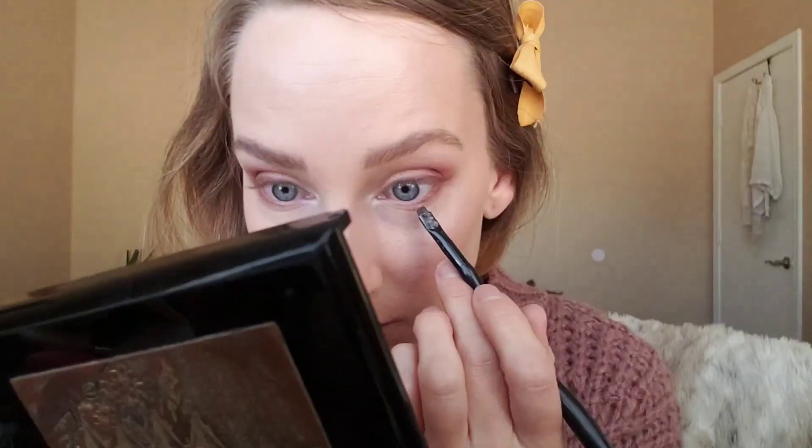I totally forgot to do the lower lash line, so I'm going to take the brown that I used for eyeliner and put it on my lower lash line. I always do my mascara last because I like to set my face before I do mascara. This is my same rose water that I add aloe vera gel to — I need to get a real setting spray. I let that dry. That's my eyeshadows on my hand, by the way; I'm just trying out colors together since I never do bright colors.